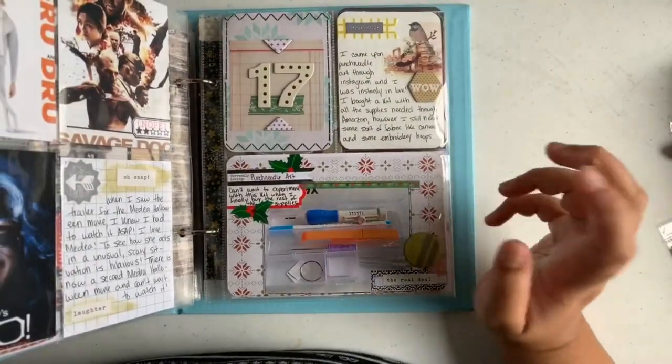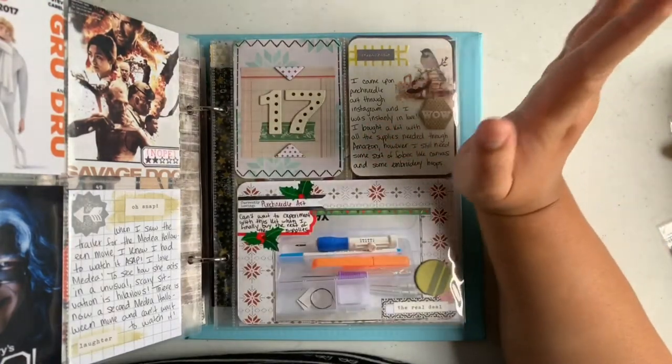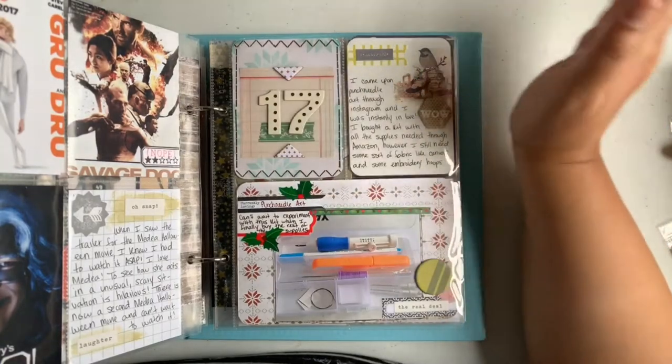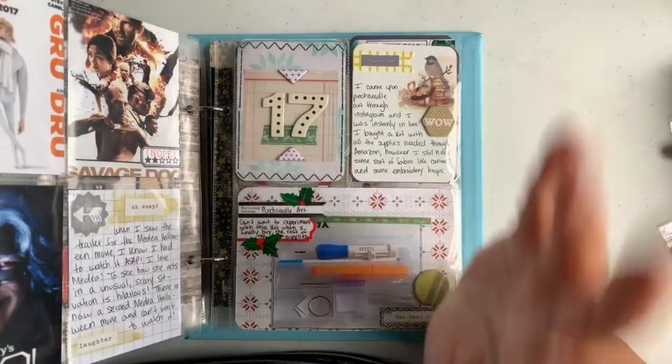Day seventeen is all about Punch Needle art, which I haven't done yet but I did buy the kit and I do want to try it out. I'm not sure when, or whether I'll do it for December Daily, but we'll see.